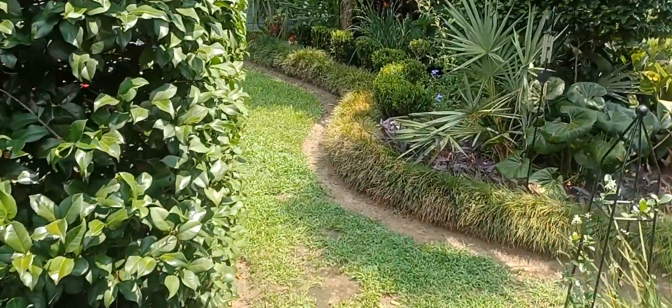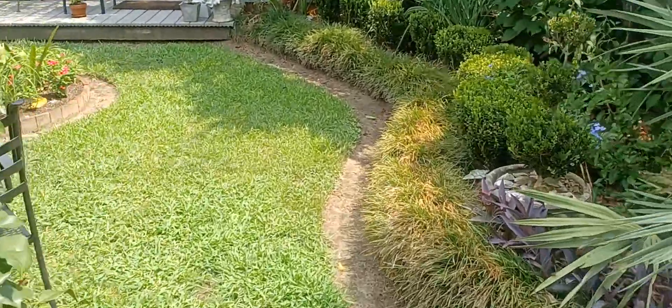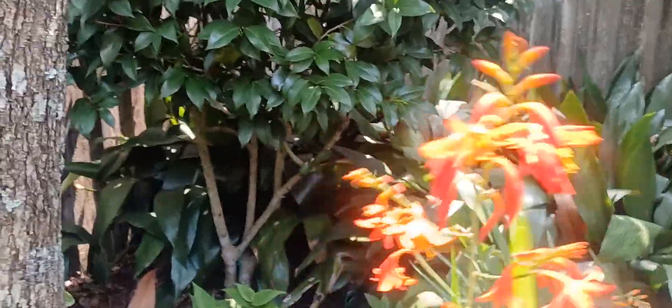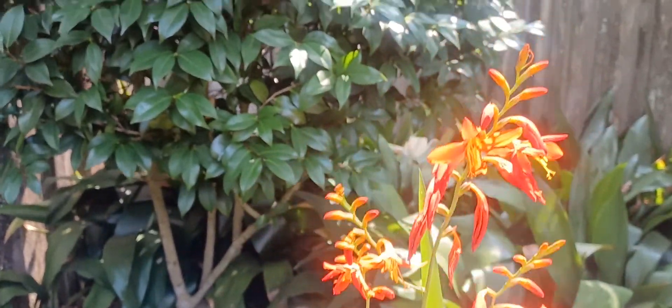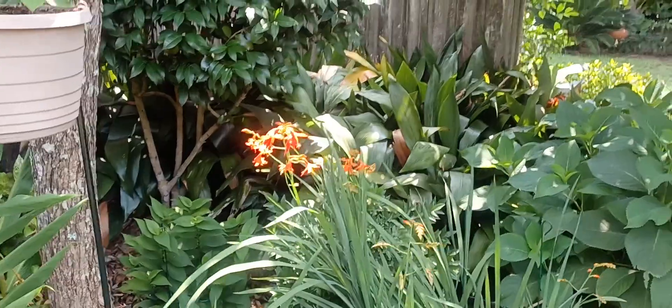The other thing that's blooming today that I don't get a chance to see very often is my crocosmia. This looks absolutely gorgeous with the sun shining on it. I got this from a friend — it grows like a weed here in Alabama.